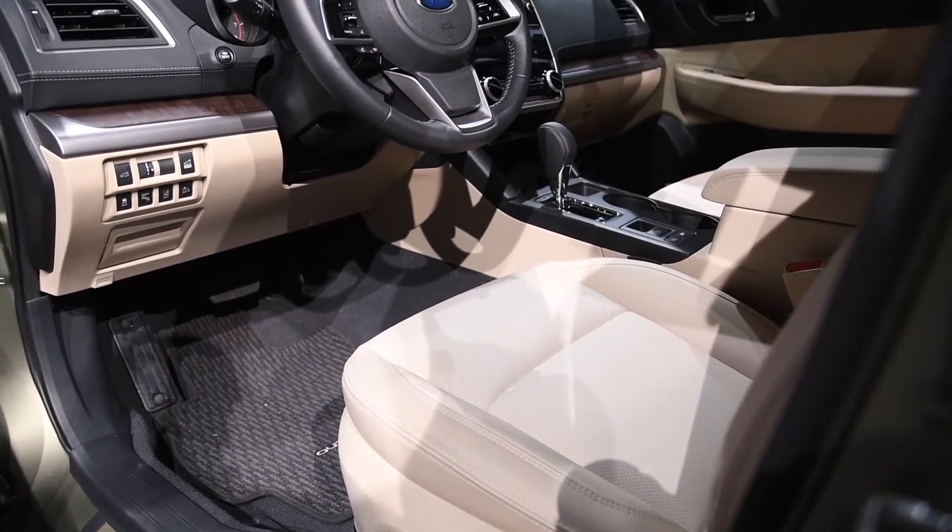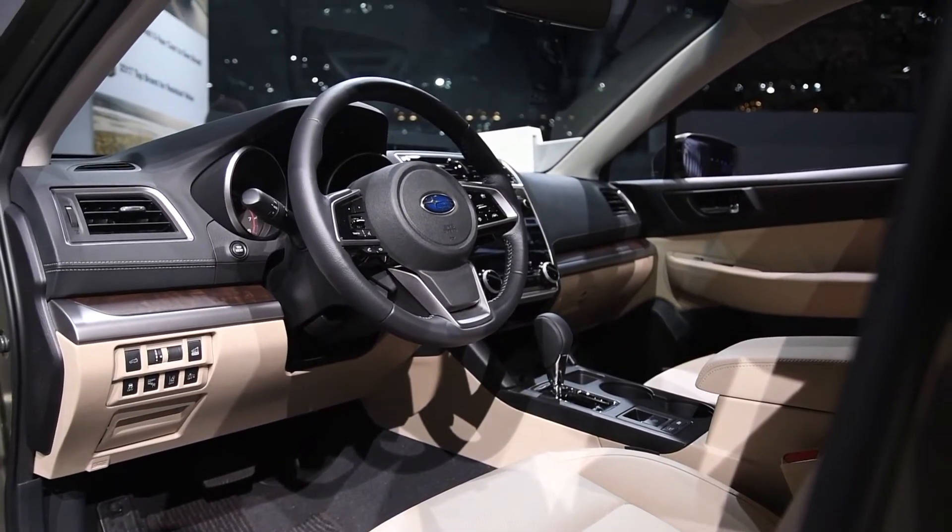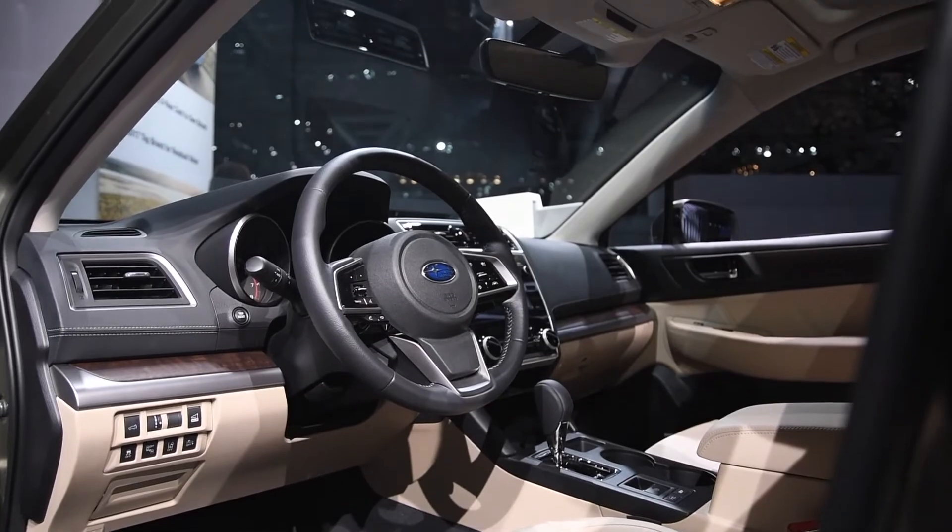Inside, you'll find a cabin equipped with more refined materials, improved sound dampening, and a revamped air conditioning system as well as other subtle improvements.